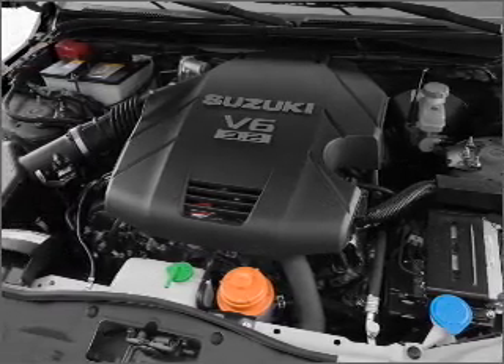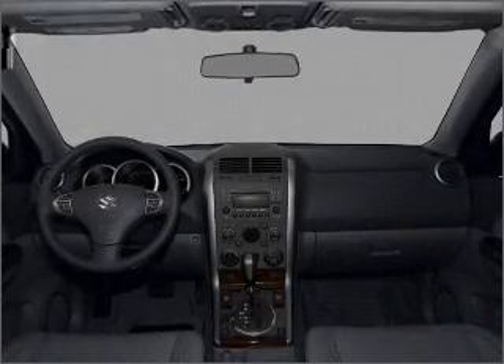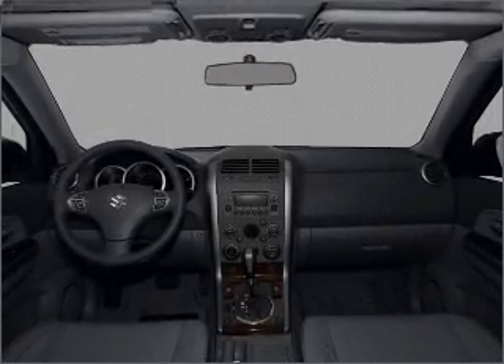Heated seats comfort you on cold winter days. The sunroof lets fresh air in. Call today to schedule a test drive.